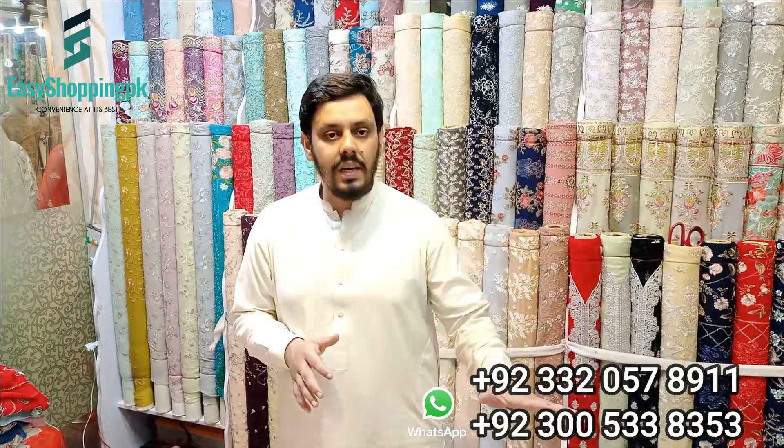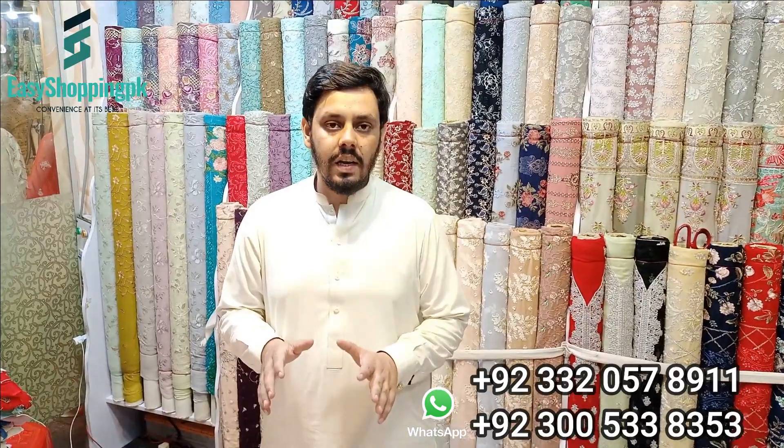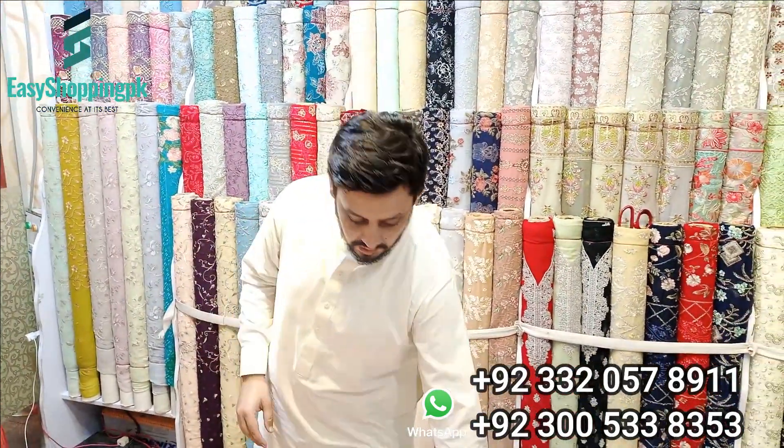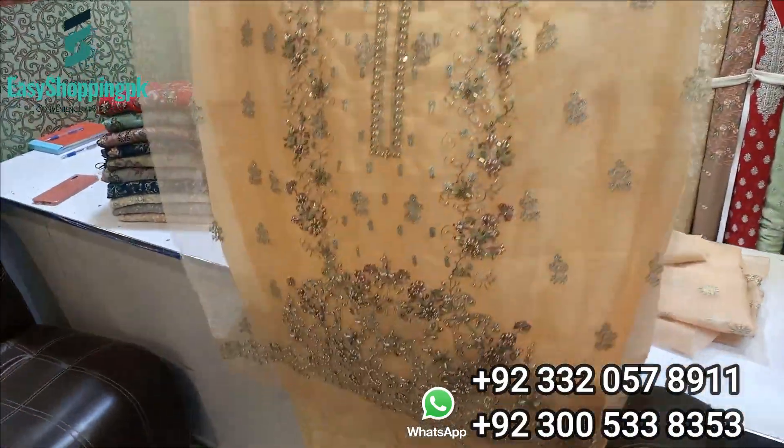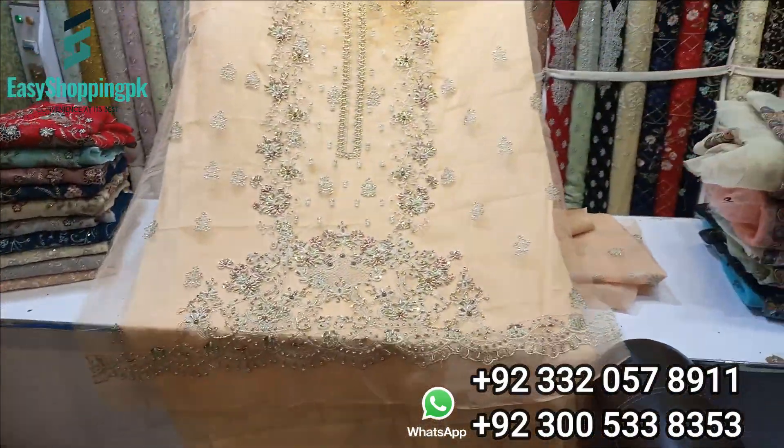Inshallah, we have two articles. First of all, our repeated article — the most favorite article in this shop. Bismillah.